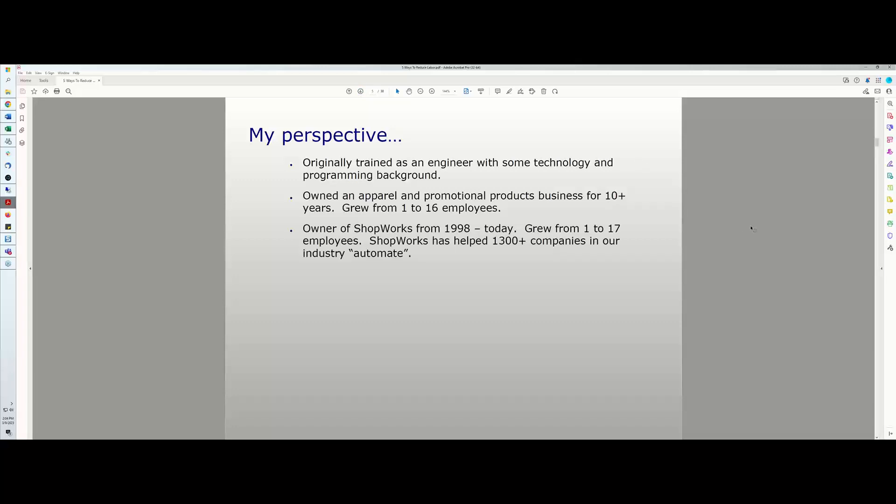ShopWorks — I've been the owner or president from 1998 to today, so this is our 25th year. ShopWorks has also grown from one to 17 employees and has helped over 1,300 companies in our industry automate their shop. Added up in total, I've been working in small business for 32-plus years.